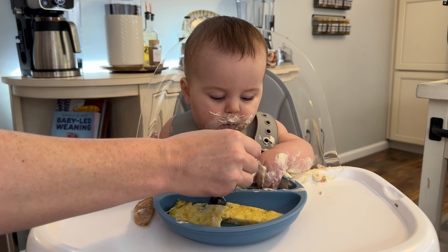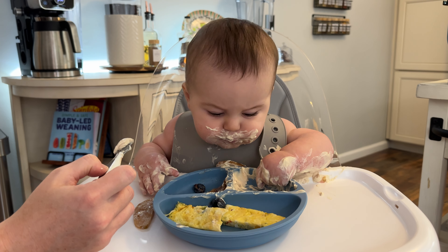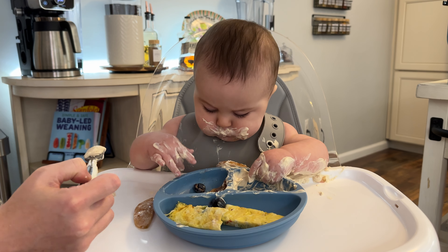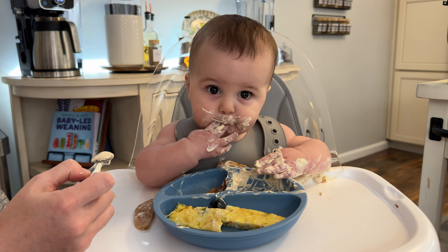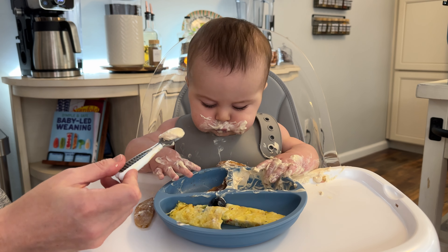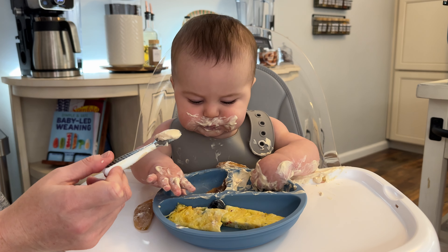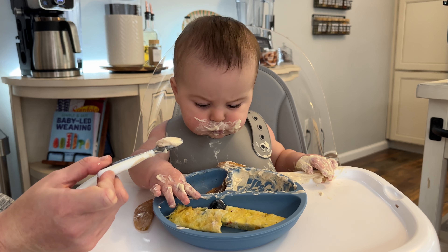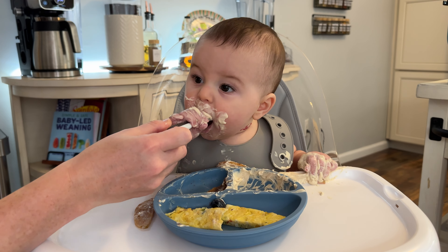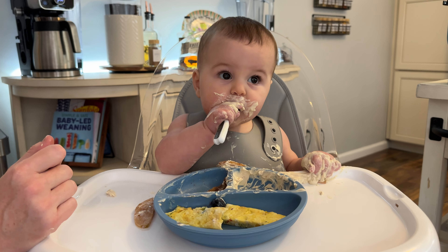We just try to remember that this is all practice. He looks like he makes a huge mess, but he gets a ton of food in his mouth and his belly is satisfied. You're doing amazing. The peanut butter yogurt compartment is wiped clean — so I would say this was a huge hit.